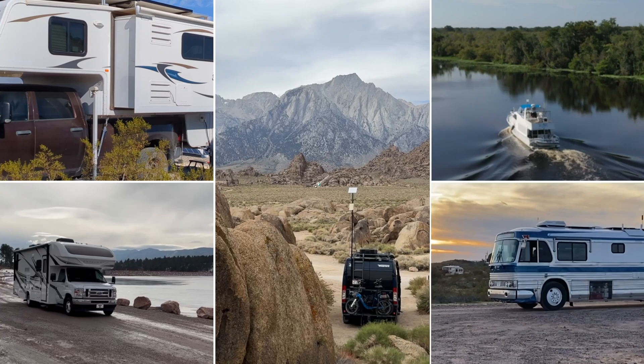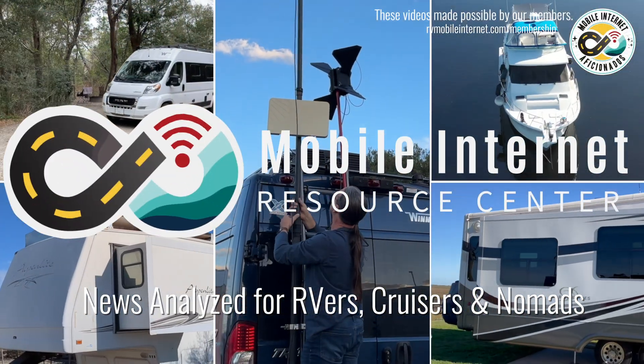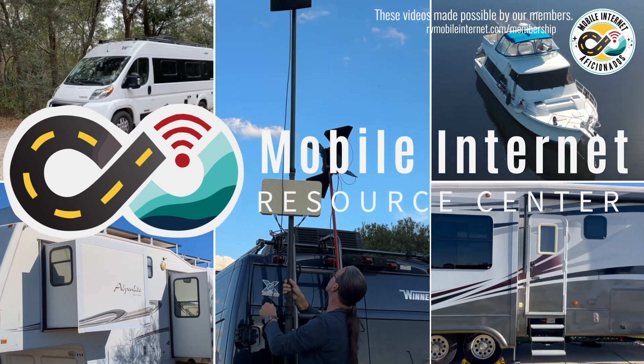Peplink has released firmware 8.5 for its cellular connected routers with some Starlink optimizations and a few other interesting improvements. Hi, I'm Chris from the Mobile Internet Resource Center, here to give you a quick update on Peplink routers. They have a new firmware release, version 8.5, building on top of version 8.4 that came out last year.